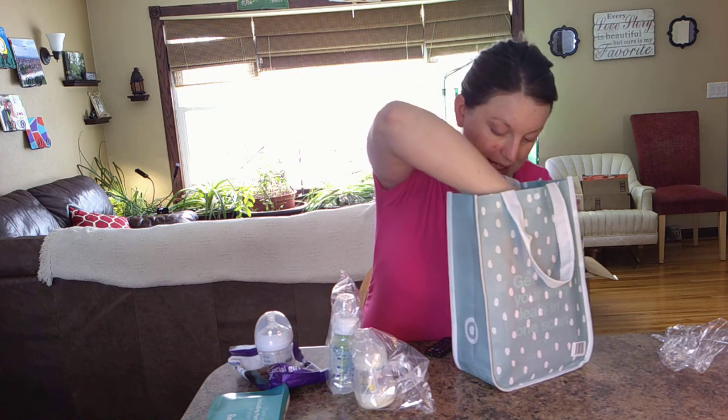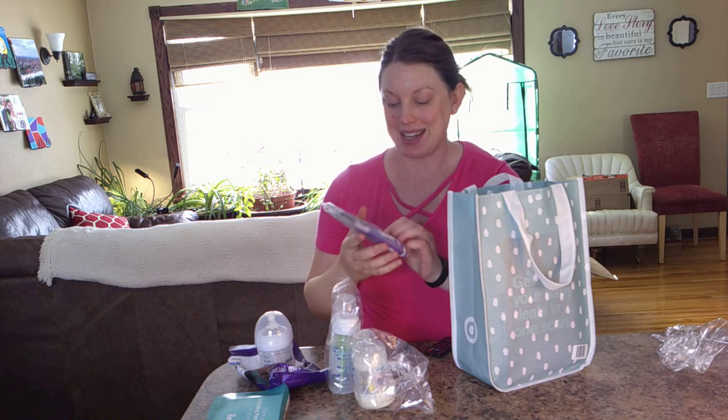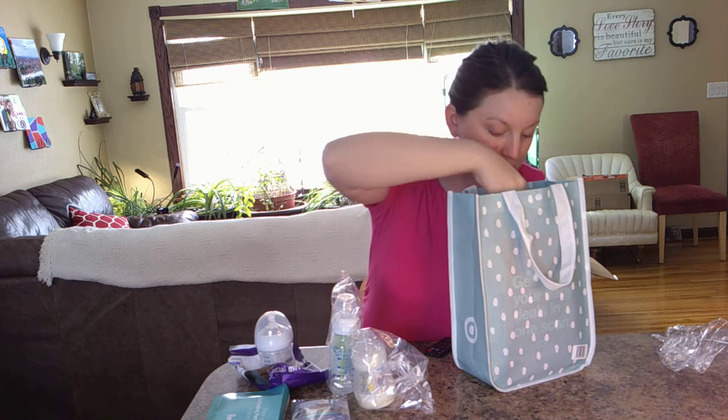Then if we continue, we have Lansinoh — I don't know how to pronounce it — but you get two breast milk storage bags and two disposable nursing pads. It's not a huge thing, but it's a nice little sample so you can try them out before you buy them.